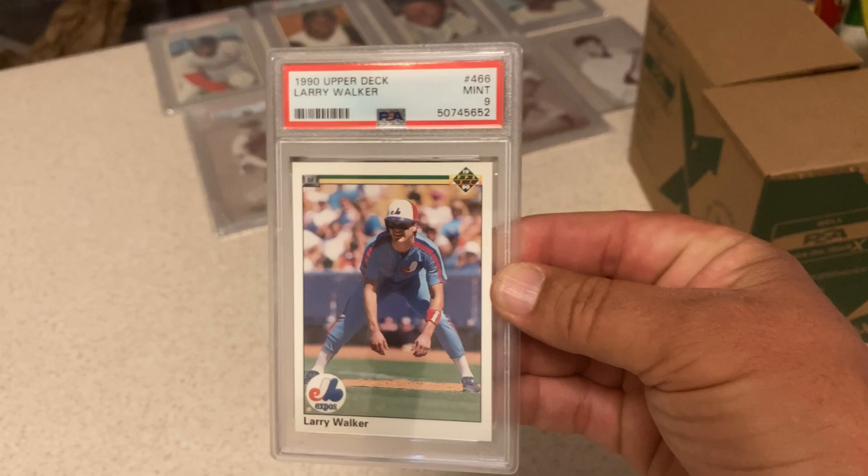'90 Upper Deck Larry Walker rookie — got a 9. Thought I had a shot at a 10. He was such a good player. This is a 2012 Series 2 Mike Trout — got a 10. George got a 10 on this card as well.